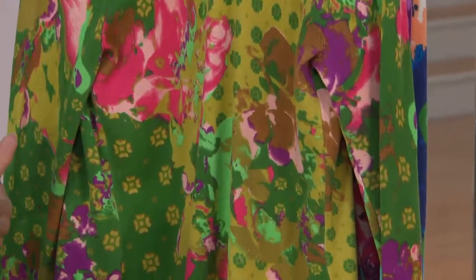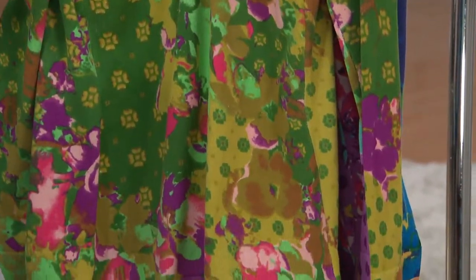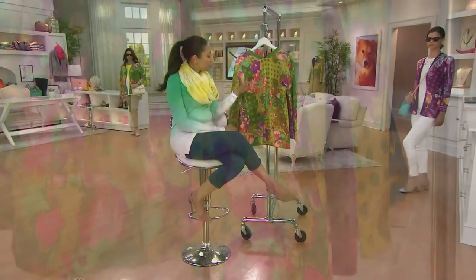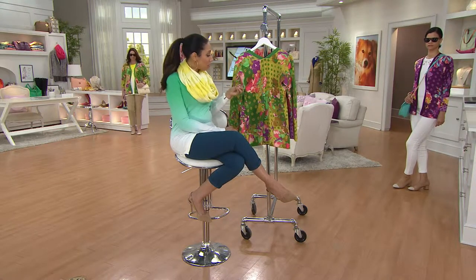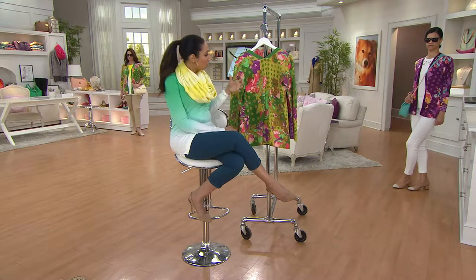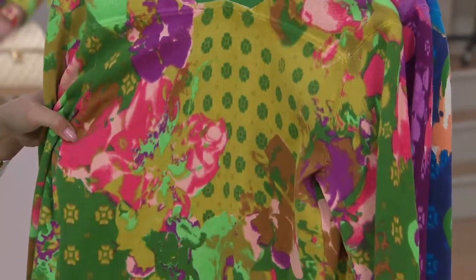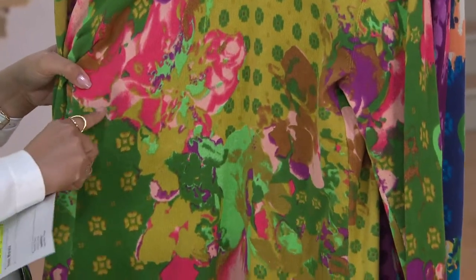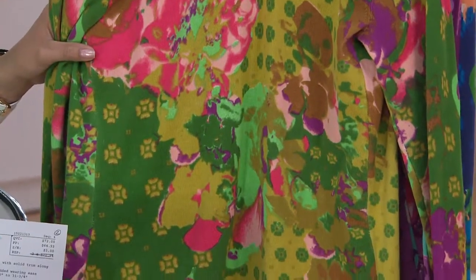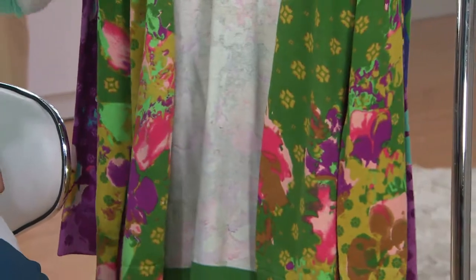If you have that rainbow collection of t-shirts, pick one that will pull one of the colors out of the cardigan. A tip I learned from Joan Rivers: when you have a pattern like this, choose the color you see the least of — the one that's least represented — and pull that out. So in this grass green, I would maybe pick the purple, or pick up a little bit of white, or even a peach tanker tee layered underneath.